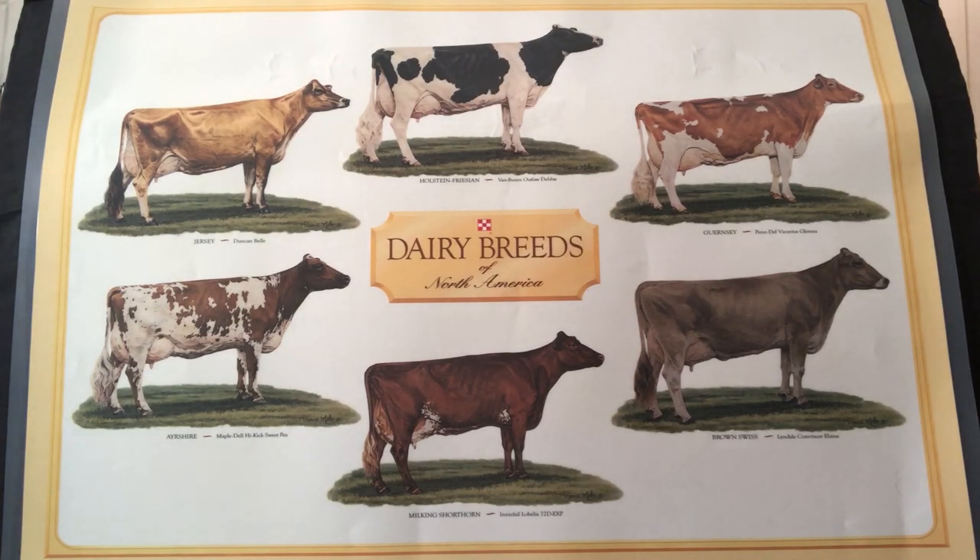The next most popular breed of dairy cow is the Jersey. Jerseys are the smallest breed of cow, but they make the creamiest milk, which is best for cheese and ice cream. Below the Jersey is the Ayrshire. The Ayrshire is my favorite breed of dairy cow because she has this beautiful chocolatey brown and white color and the sweetest personality.